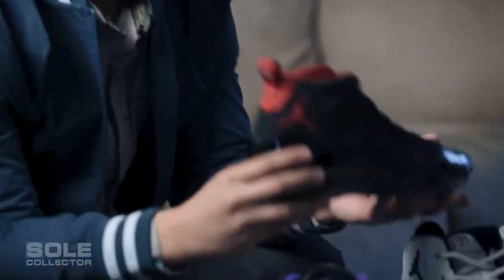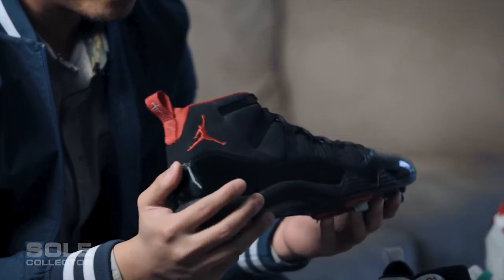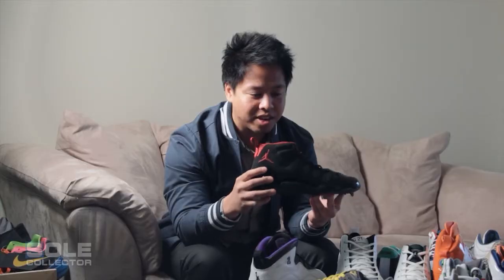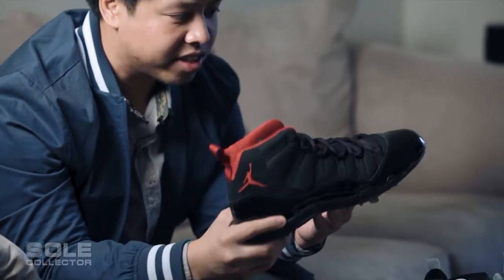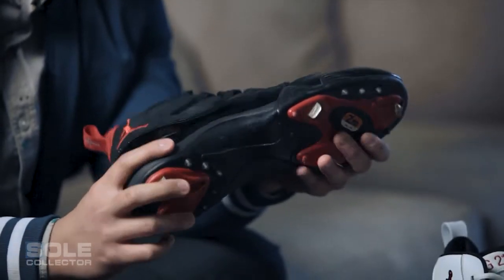This shoe is my number two in my collection — it's the Deion Sanders Jordan 11, black nubuck, black patent leather, red liner with the pull tab. They made this for him when they first retro'd the 11 model almost 13–14 years ago. This pair was easily the toughest shoe for me to acquire — it took me about five years to grab it.